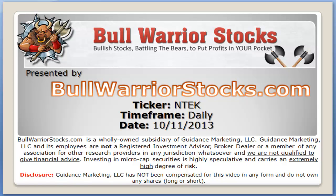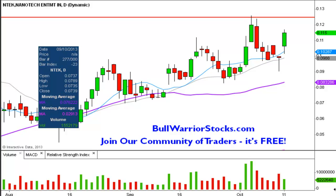Hey, this will be a video chart on ticker symbol NTEK. We will take a look at the daily time frame. Long time follower of this one and have done many videos on it, but it's been a while since the last time I did it and I want to get it updated here as we go into the weekend.